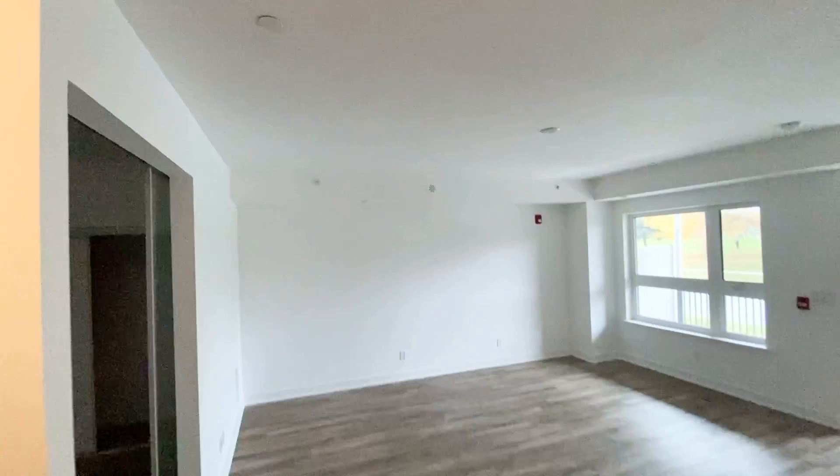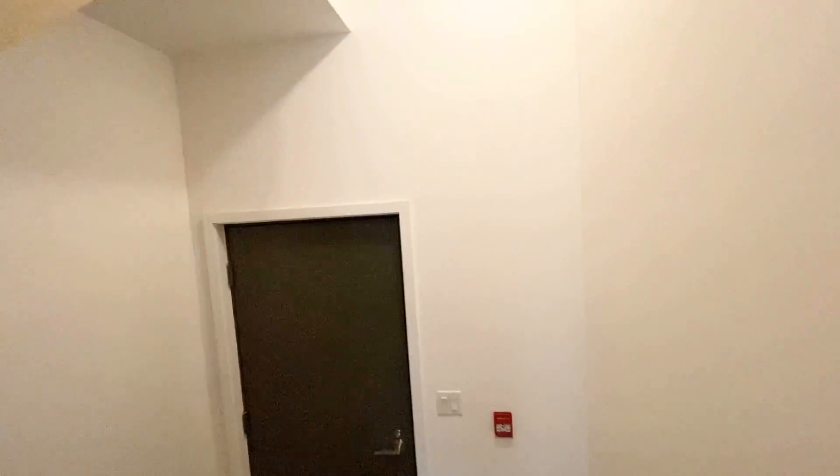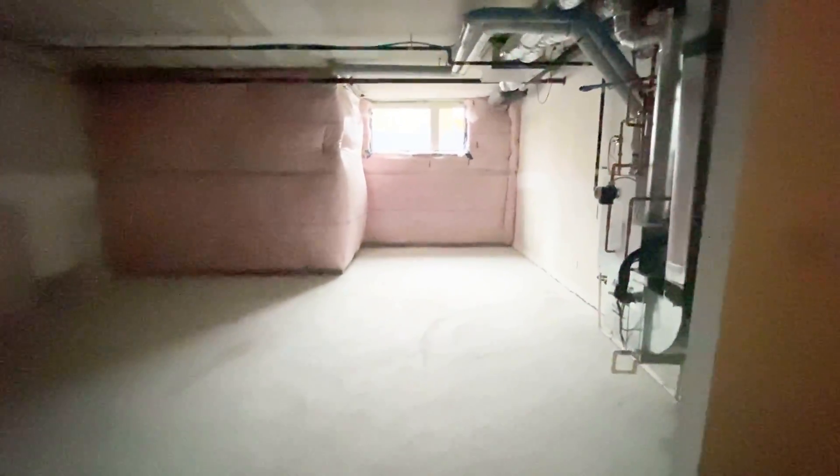This unit is brand new, never lived in before. I'm going to show you the basement. The basement is so big — almost the same size as the living room and dining room area we have upstairs. It's unfinished and you can use it as storage if you want.